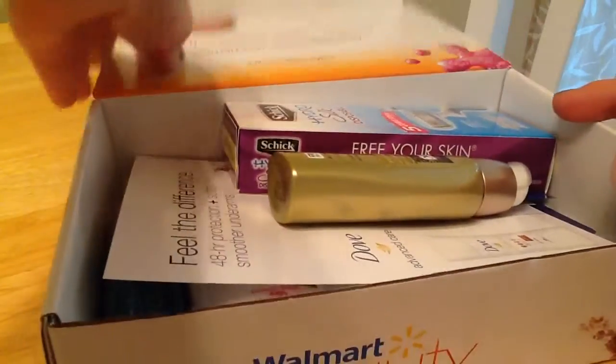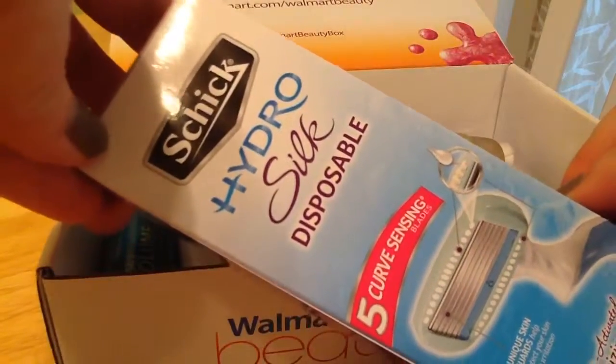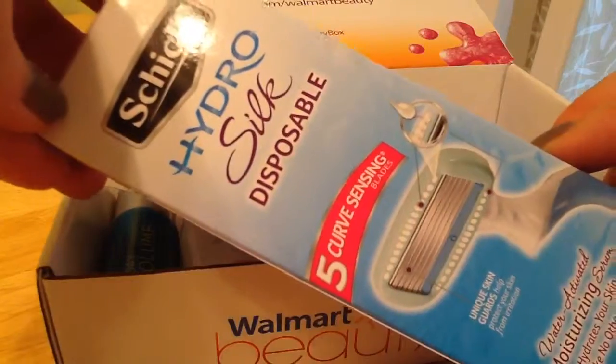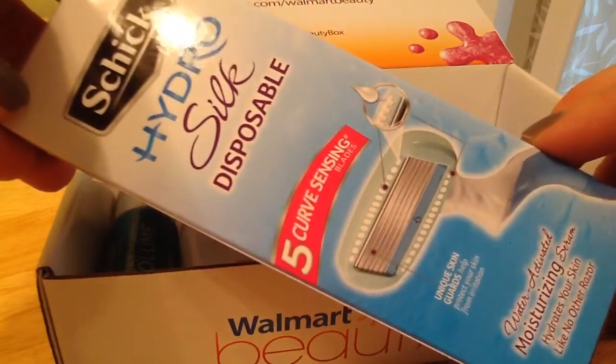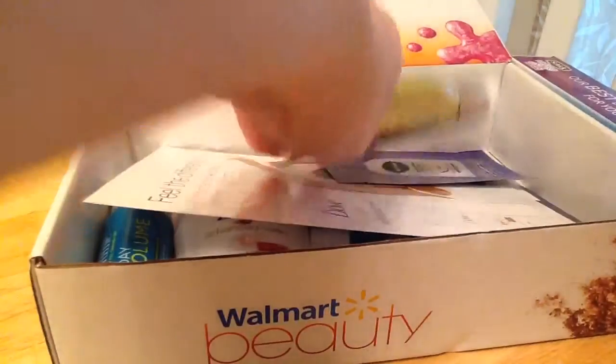I've already opened this, so it will not be a surprise to me. There's a Schick Hydro Silk Disposable Razor — that's cool. I usually just get the cheapos, so it's nice to have a nice one every so often.